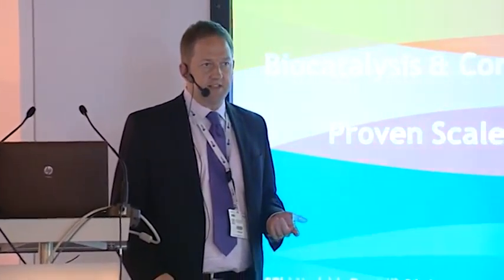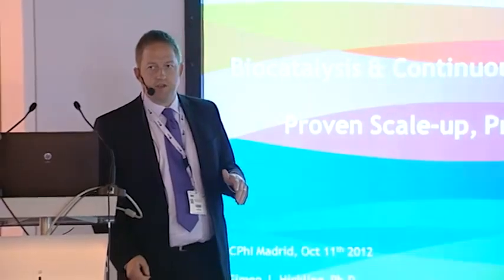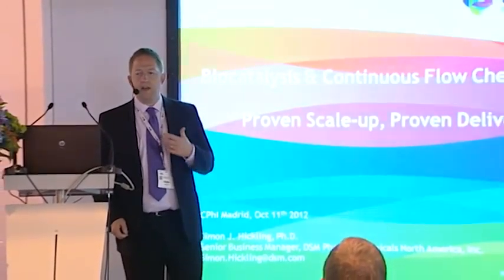Good morning ladies and gentlemen, thank you very much for coming to see the first talk of the day. My name is Simon Hickling, I'm with DSM Pharmaceutical Chemicals. My role with DSM is as business manager for biocatalysis and continuous flow chemistry. I wanted to talk this morning about what DSM are doing in this area and give some brief examples of where we've had success in finding routes using those technologies, scaling them up, and delivering at the multi-ton scale.